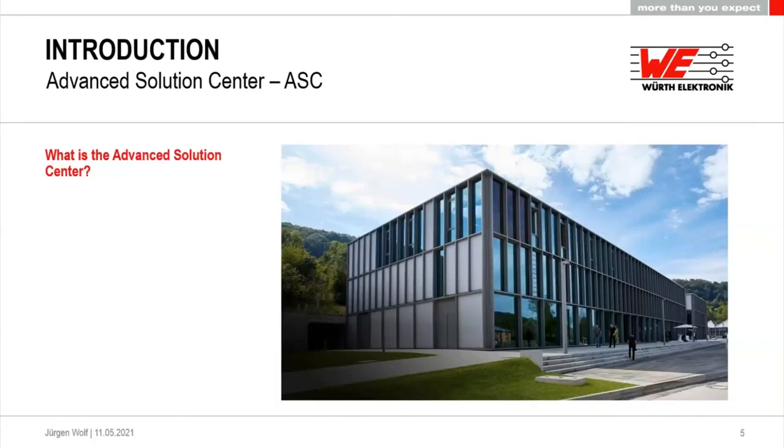So what exactly is the Advanced Solution Center? In this picture you see the University of Künzelsau, where we have a cooperation going on for a little more than a year. The Research Innovation Center of Würth Electronic is located there. And in that thinking, we developed the Advanced Solution Center to use the knowledge we gather here to provide you with new solutions.